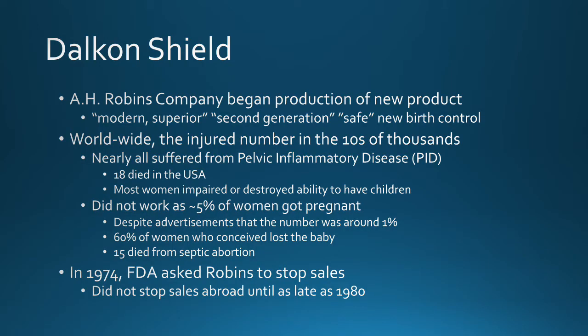The Dalkon Shield was made by A.H. Robbins. This company began production of this new exciting product that was marketed as modern and superior to other forms of birth control. It was second generation and safe — you didn't need to worry about taking a pill at the same time every day, you didn't need to worry about hormones. This was marketed as a very, very safe device.